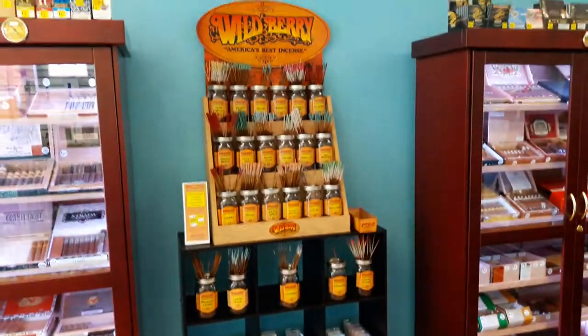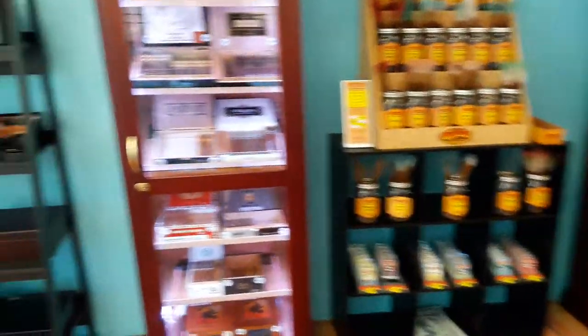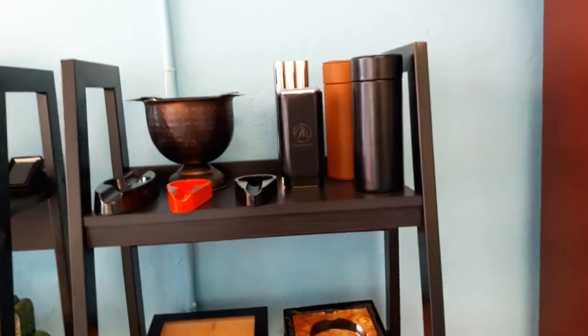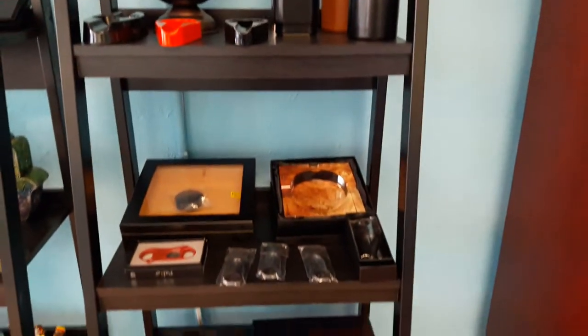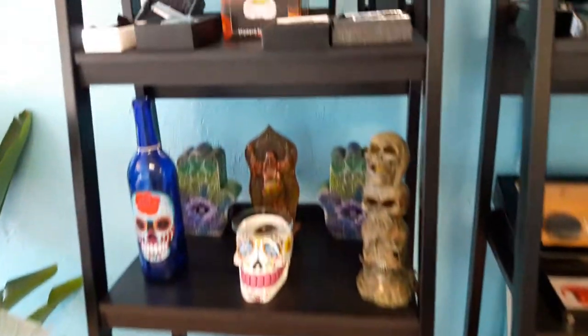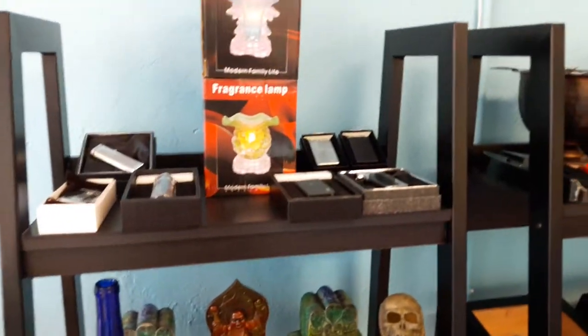Only the best wild berry incense. Cigar accessories: lighters, cutters, personal humidors, ashtrays, incense holders, oil burners, and different types of lighters.